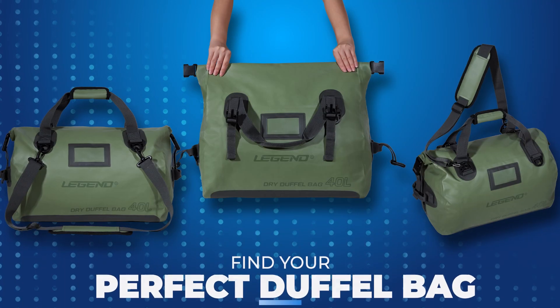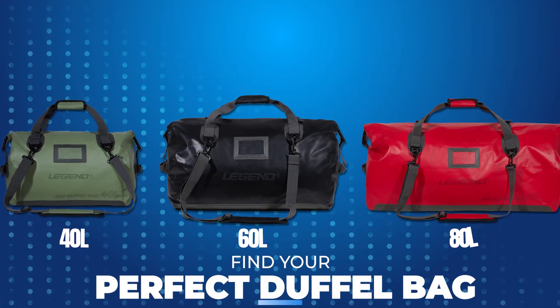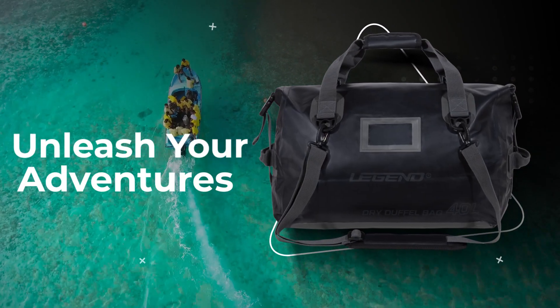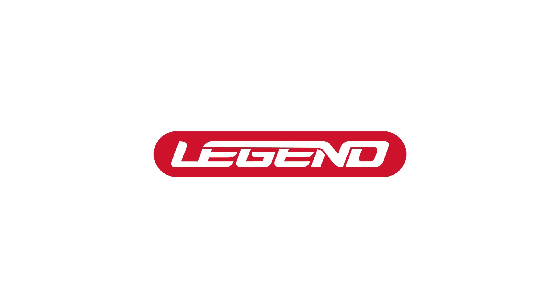Choose the perfect size and color for your next outdoor pursuit and experience the difference with Legend. Experience the freedom to explore with Legend's versatile and reliable waterproof duffel bags. Unleash your adventures today!